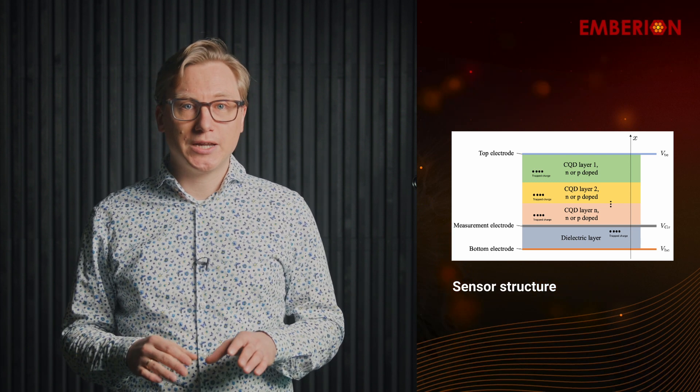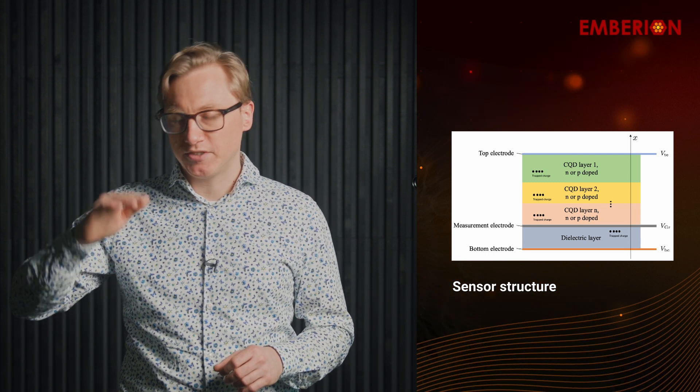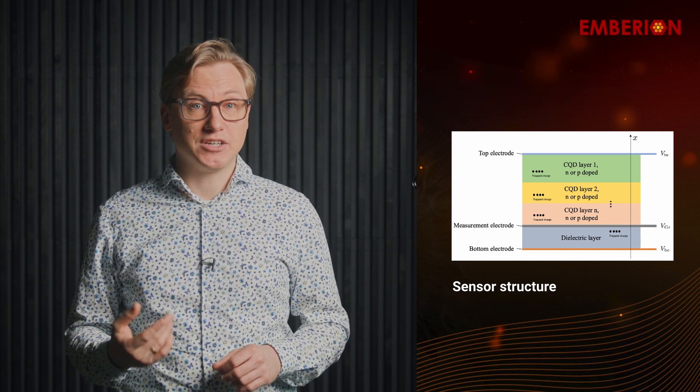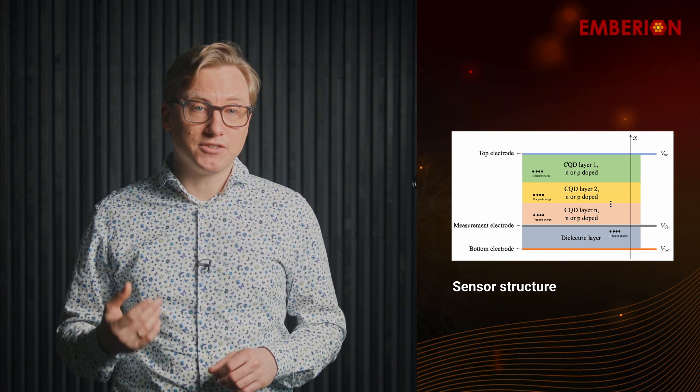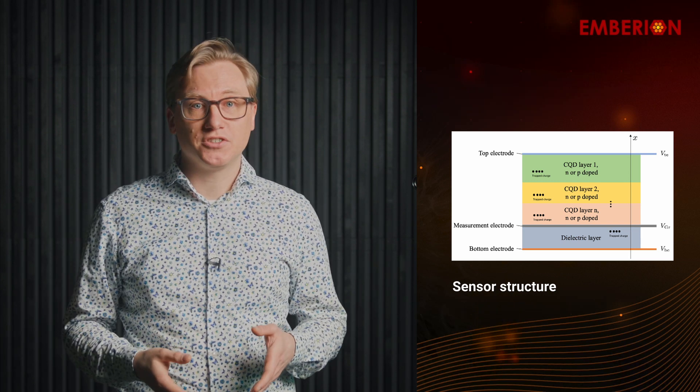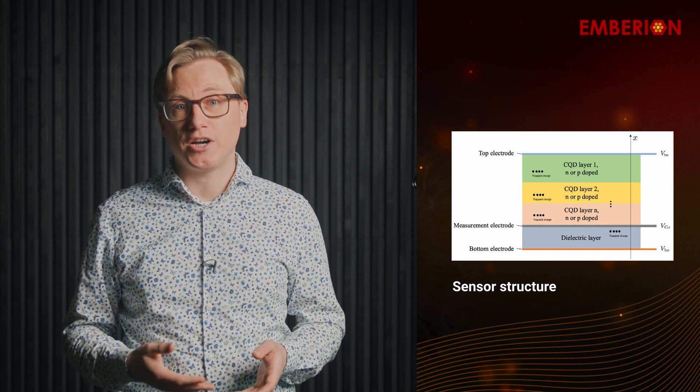Now, the VS20 camera is developed completely in-house all the way up from the sensor, and having personally worked on the image sensor and the camera electronics, this gives me a deep understanding of the technology and puts me in a good position to help our customers get the most out of their camera.